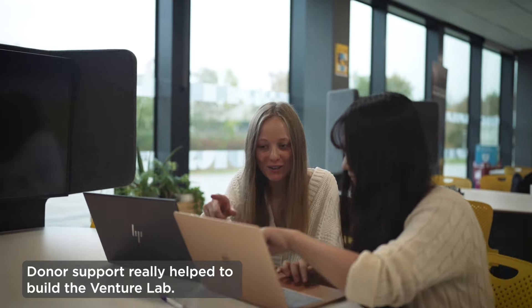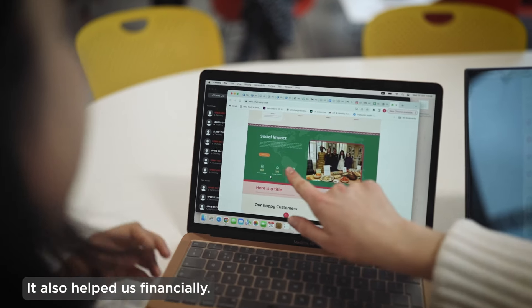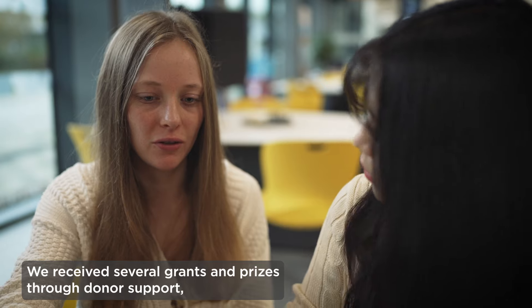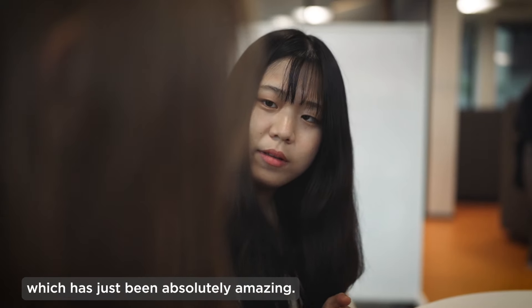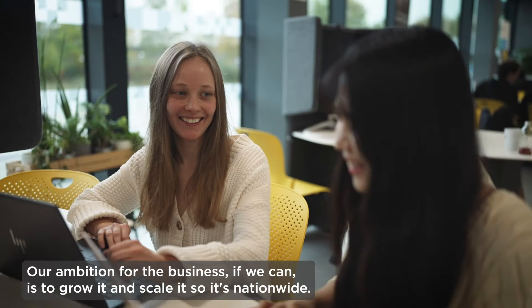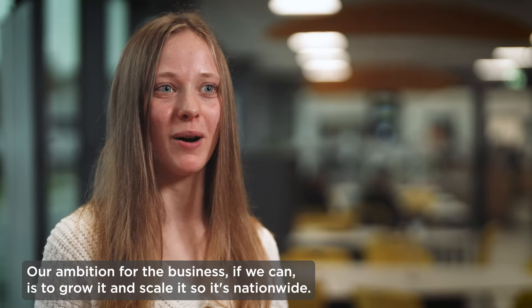Donor support really helped to build the Venture Lab. It was the place where we based our business. It also helped us financially. We received several grants and prizes through donor support, which has just been absolutely amazing. Our ambition for the business, if we can, is to grow it and scale it so it's nationwide.